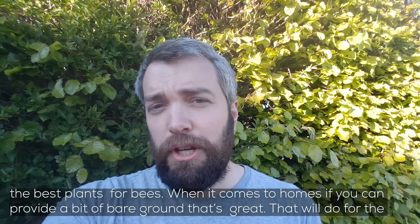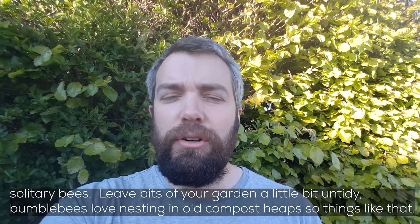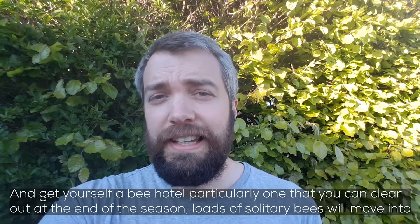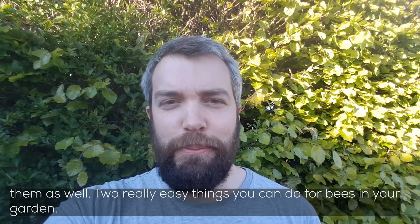When it comes to homes, if you can provide a bit of bare ground that's great — that'll do for solitary bees. Leave bits of your garden a little bit untidy; bumblebees love nesting in old compost heaps. Get yourself a bee hotel, particularly one that you can clean out at the end of the season, and loads of solitary bees will move into them. Two really easy things you can do for bees in your garden.